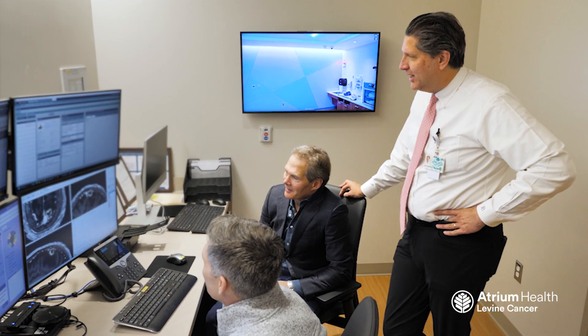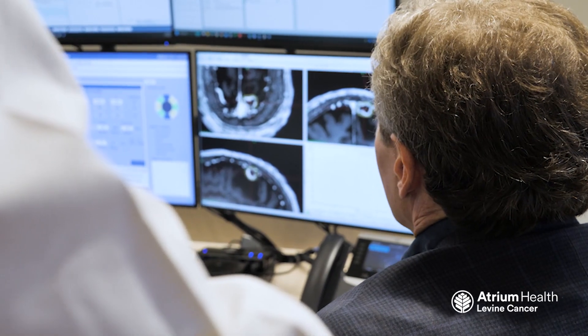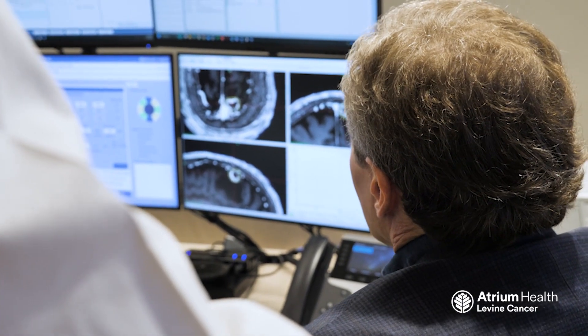Other tumors of the brain — benign tumors like meningiomas, malignant tumors like glioblastomas — basically all brain tumors can be considered for gamma knife. Some conventional radiation is a better choice, at least at this point, and maybe later gamma knife comes in. But gamma knife is a treatment inside the brain.